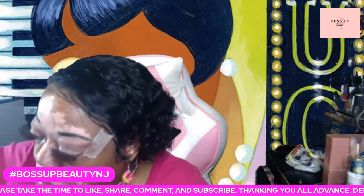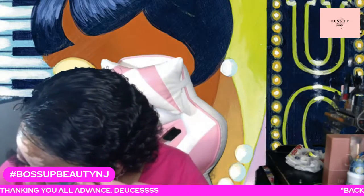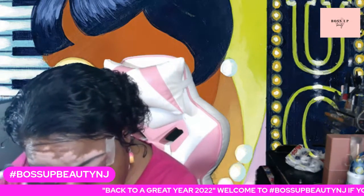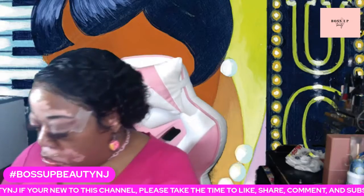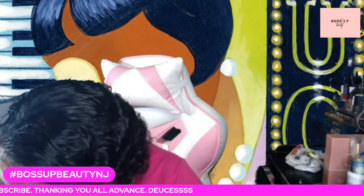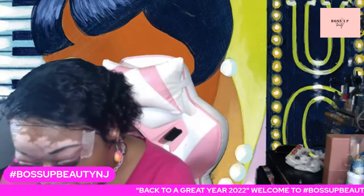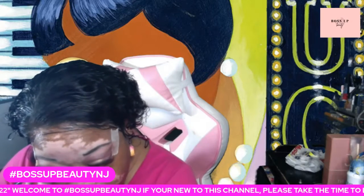I didn't use the Lottie, but since we mentioned it already, let me just add a little bit of Lottie. I'll put it right over the shimmery color.